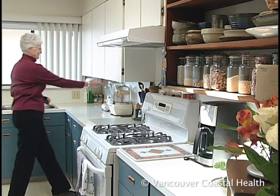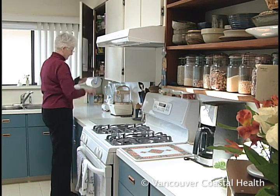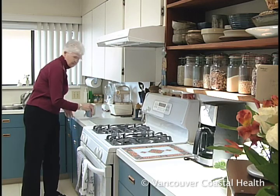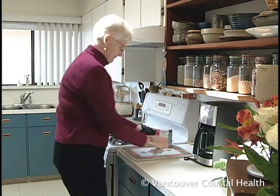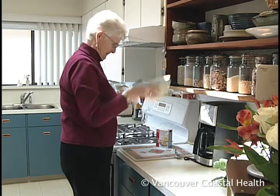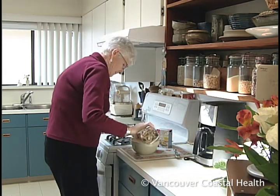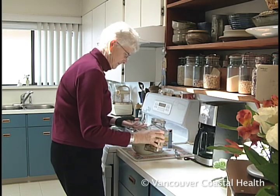It may be useful to arrange your home so that objects are easier to reach and maneuver around. For example, in the kitchen, keep frequently used items stored between waist and shoulder height. If your pots and pans are kept in a low cupboard, move them to a higher shelf that you can easily reach.